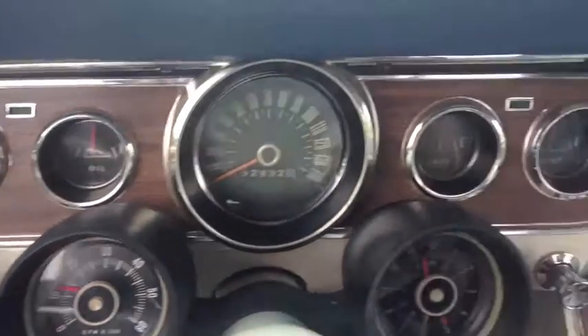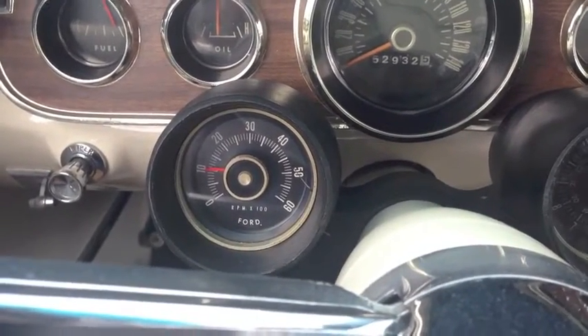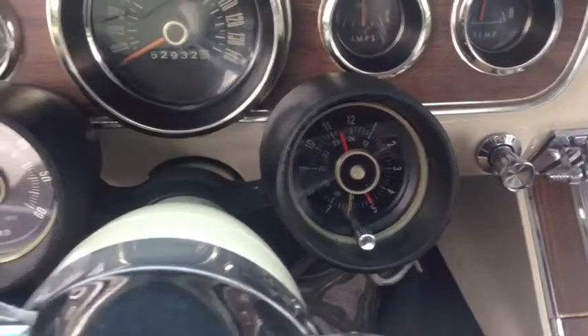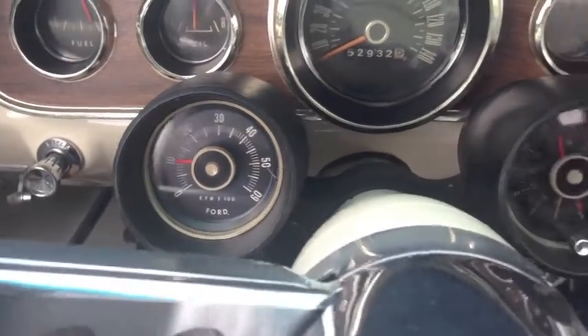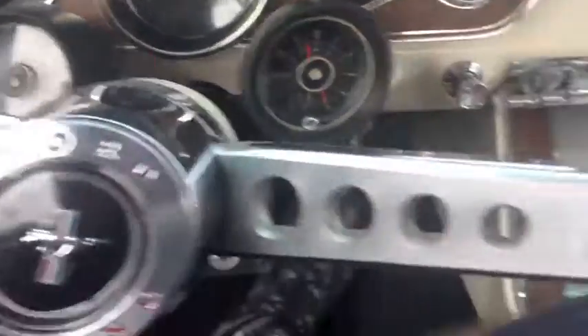Tachometer. All gauges work, the clock does not. We found out that Becky could make the clock work by itself, or the tach work. She chose the tach, and so this gauge is not working, but this one is, and I think it was a smart choice.